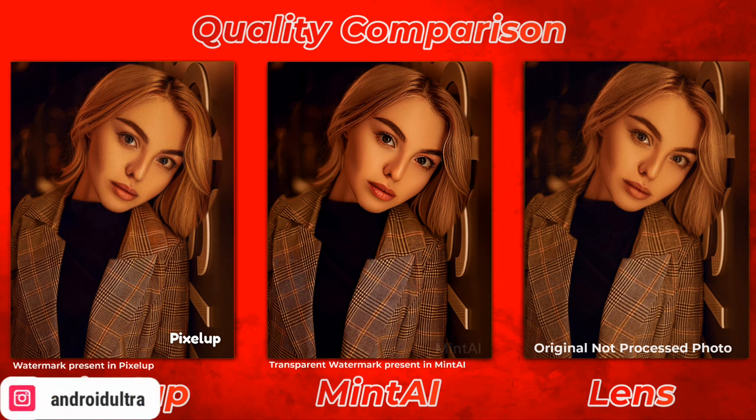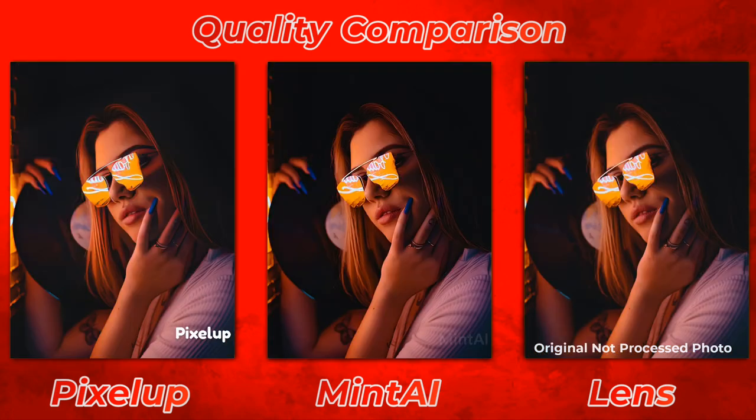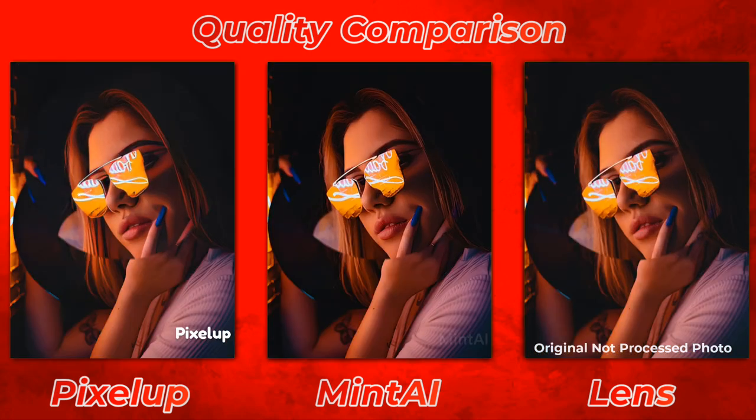Nero AI did not process any photo on my phone, possibly because my phone doesn't meet the required specifications. Nero AI requires 8GB RAM but my phone only has 6GB. The other two apps did really well in my opinion.